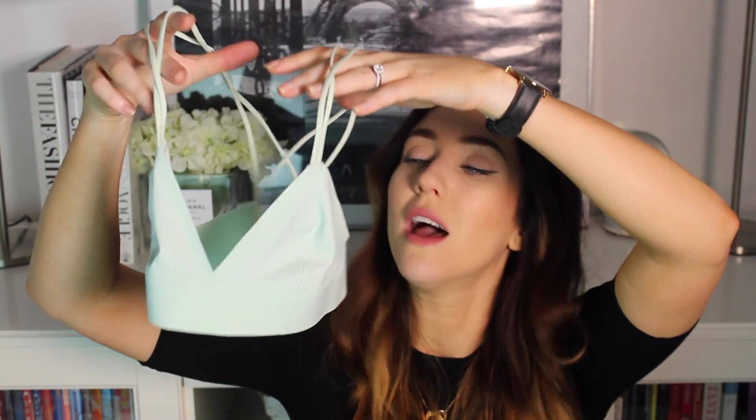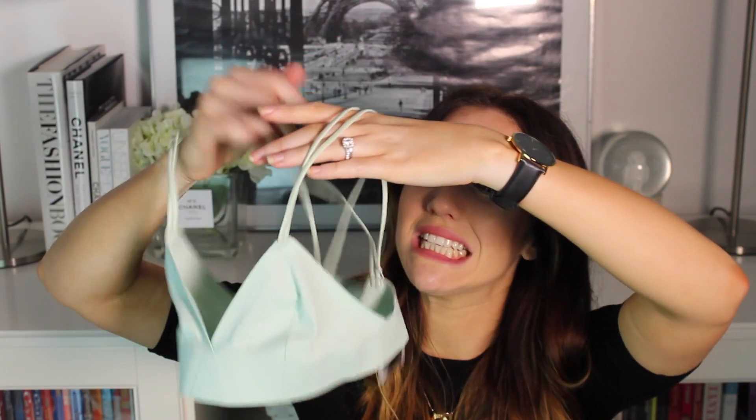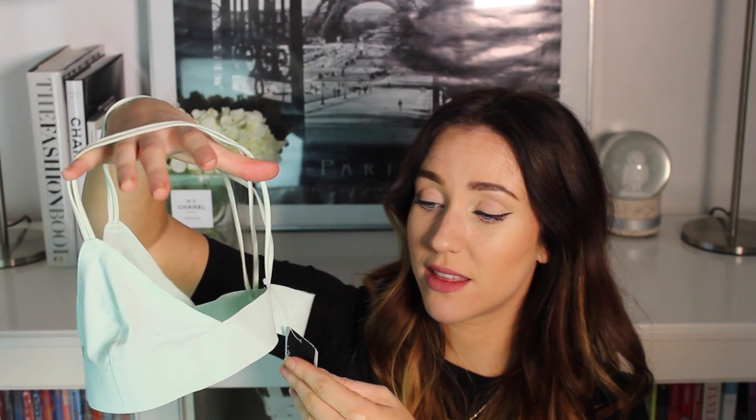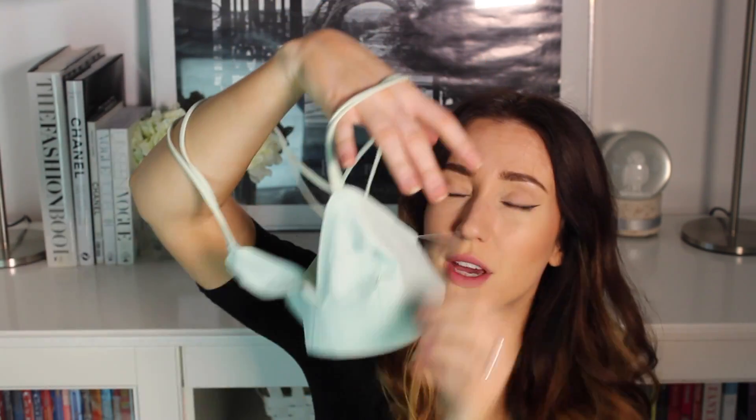Another crop top then from Urban Outfitters. This was £20 and I was on the fence about getting it because of the price, but I haven't seen anything in this colour and I just had to have it — one of those things you walk past and can't leave without. I got this in a size small, but it is really small and I need to take it back and get a medium because it is so tiny. I absolutely love the colour though, and I'd love to wear it in summer with high-waisted jeans or a high-waisted skirt.